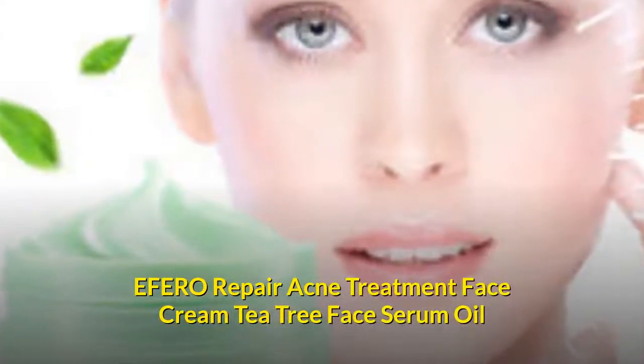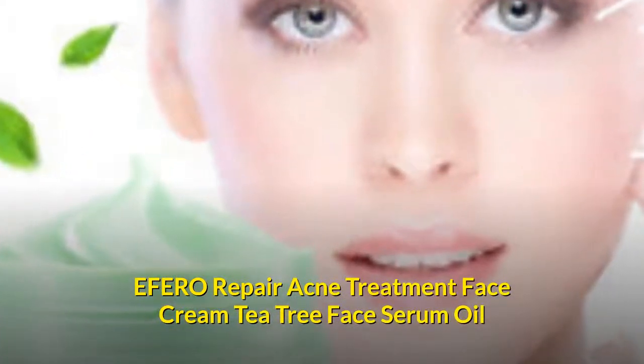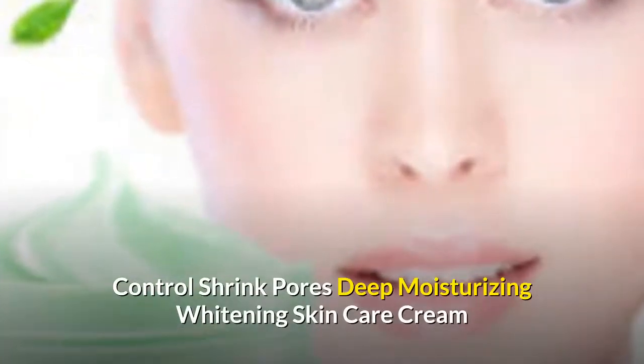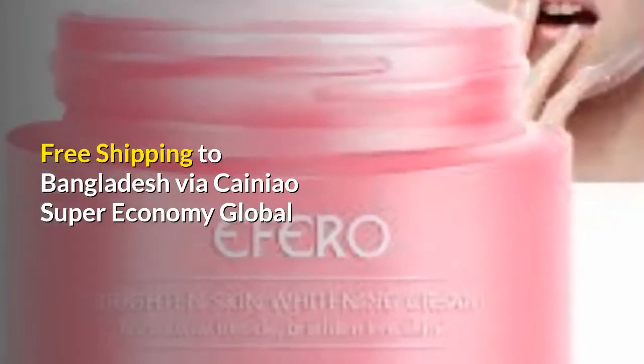EFERO Repair Acne Treatment Face Cream Tea Tree Face Serum Oil Control Shrink Pores Deep Moisturizing Whitening Skin Care Cream. Free shipping to Bangladesh via Kenyao Super Economy Global.